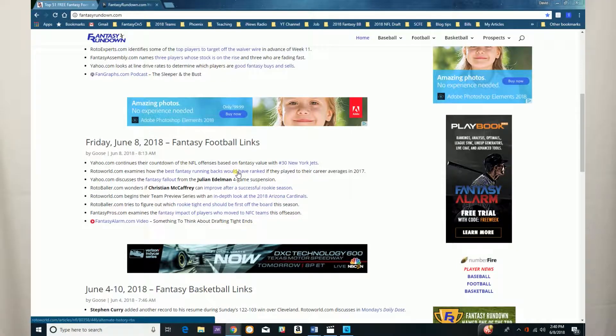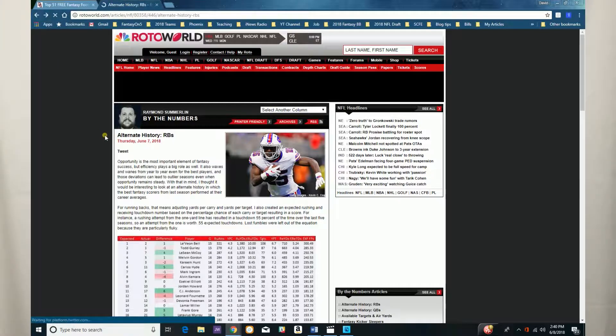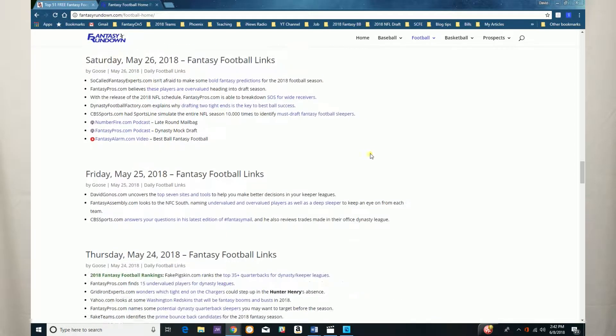He does this several times a day — it's not just one morning update. He does an update in the morning, one in the afternoon, and sometimes even a third or fourth update depending on what's going on. Right now it's fantasy baseball heavy, but look at how many fantasy football articles there are even on one page. If you go to his fantasy football home page, he has all of the days from the past few weeks listed there with all of those links in one spot.